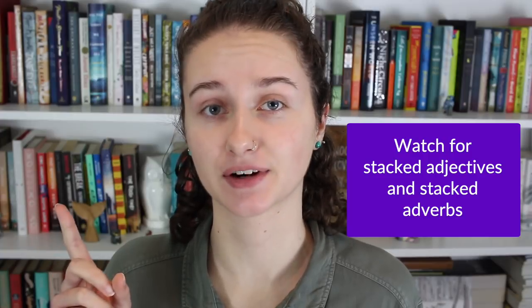If your writing is falling into the purple category — which many writers won't do consistently but just at times the writing will be a bit too purple — here are some things you can do to fix it. Number one: remove redundant adjectives and adverbs.